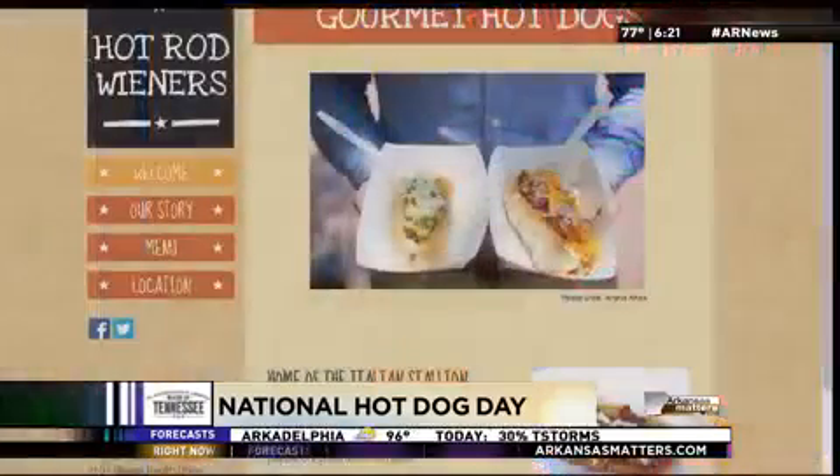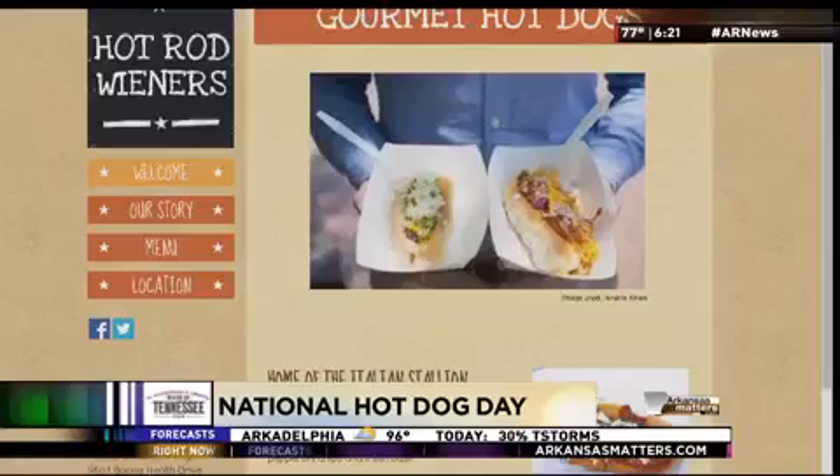Now you guys are doing something special for National Hot Dog Day. If people were to come by and get a hot dog, what do they have to do? They can say 'Happy Hot Dog Day' and get a free drink or chip, their choice. Today we're going to be at Collier's International from 11 to 1, and tonight we're going to be at Jacksonville Farmer's Market for the food truck frenzy. There are like six other trucks at the Jacksonville Farmer's Market from 6 to 9.